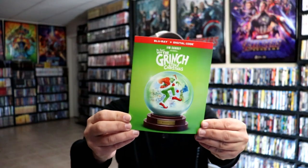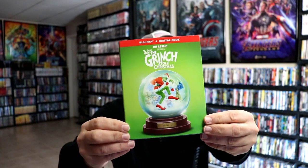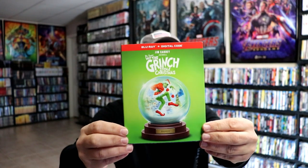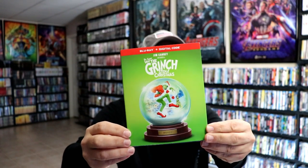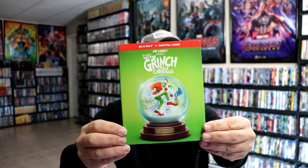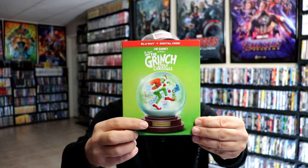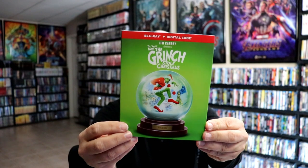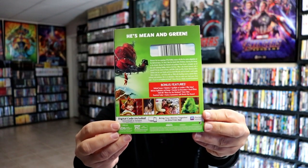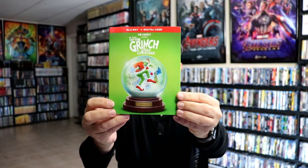So first up, we have Dr. Seuss's How the Grinch Stole Christmas with Jim Carrey. As you'll notice, these will all either have a red or green background with a red or green header at the top. They'll all feature a snow globe with the iconic movie image on the inside and some kind of title there in the gold at the bottom. So this is the front, and this is the back. This was $11.99 at Target — this is one of the higher priced ones.